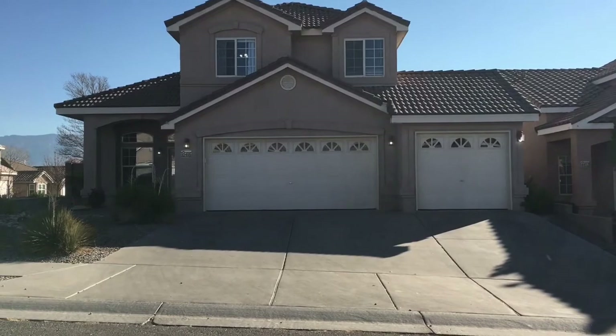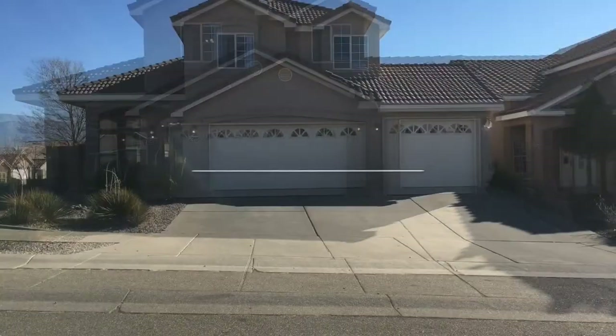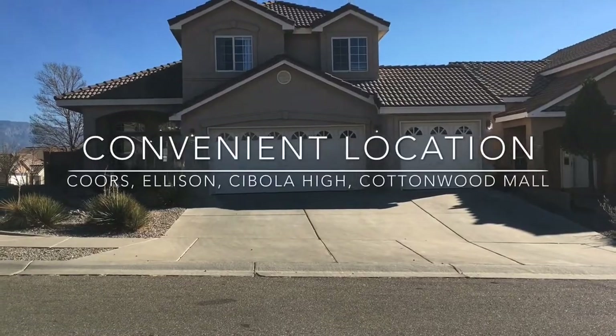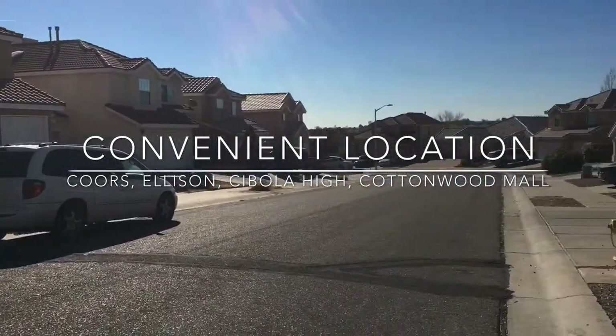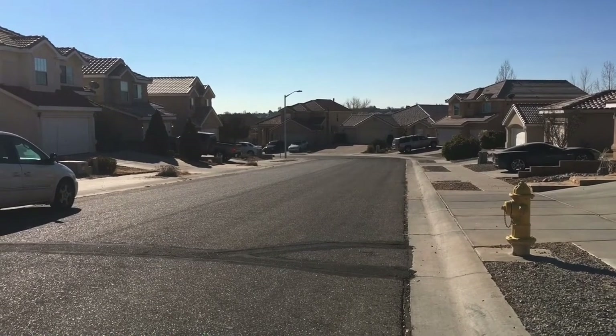I love that it's a quiet neighborhood. I'm actually standing in the middle of the street to film and it's not a problem. Something else that's awesome about the placement of this neighborhood is there are major roads really close. If you go out of this neighborhood, you'll get to Seven Bar Loop.